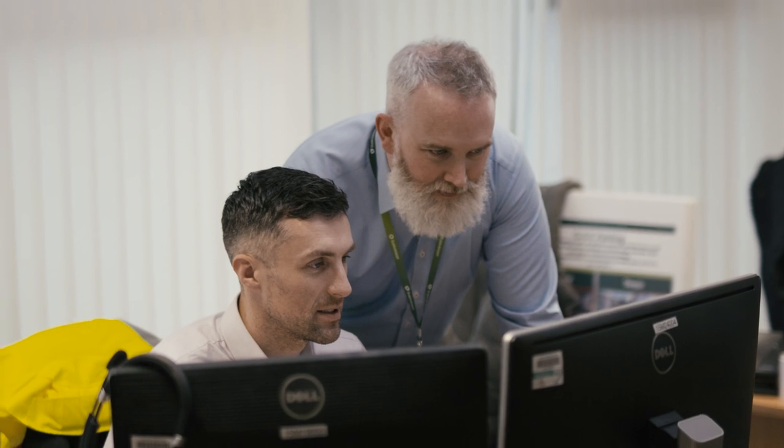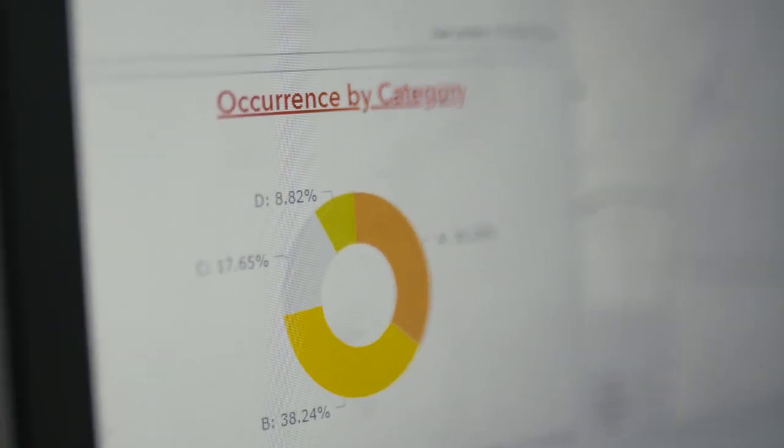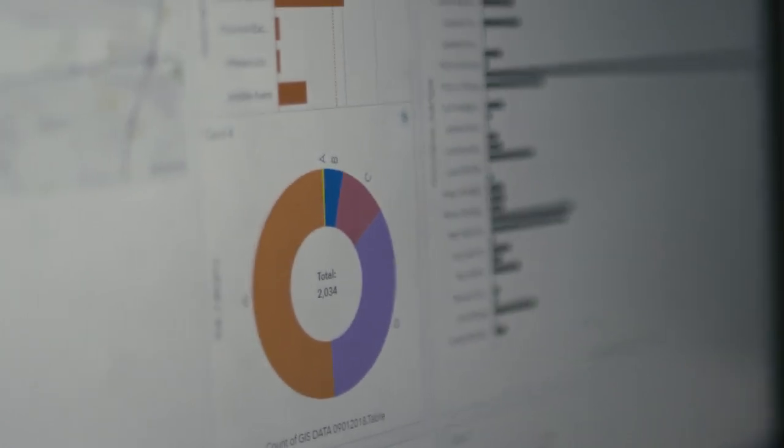For us, the GIS system has a number of benefits. It reduces the workload on us — where previously we would have had to transcribe reports into a reporting document and then reproduce that information again to create graphs and trends for management. The benefits of our GIS is that it does all that for us, so we have live tracking of all our data, reduced workload, and the ability to see information as it happens, 24 hours, seven days a week.